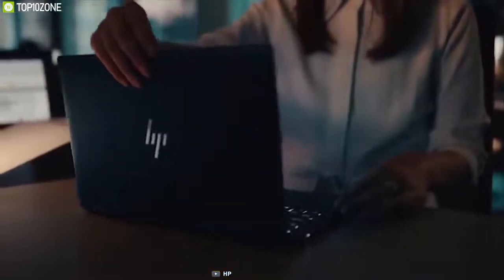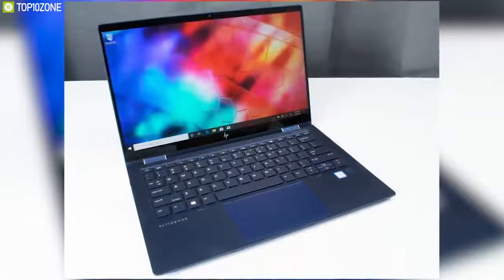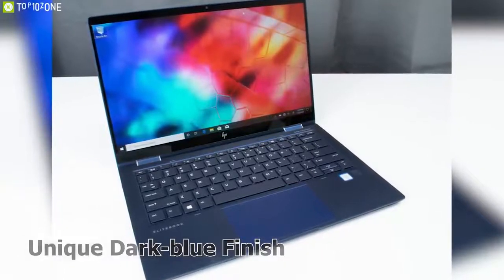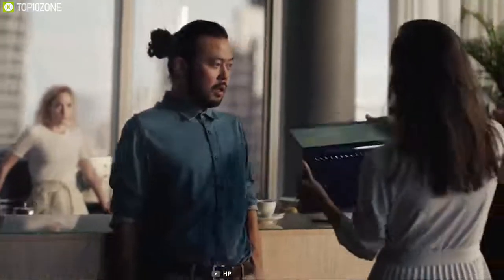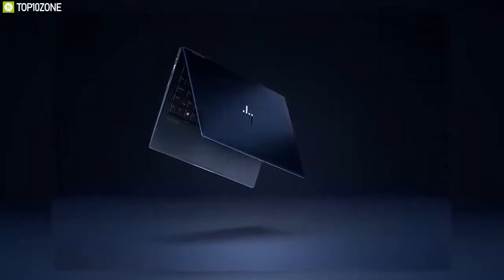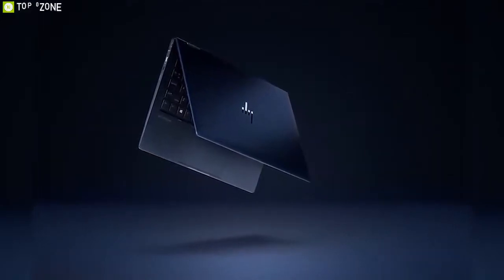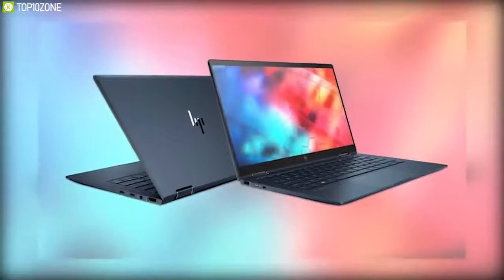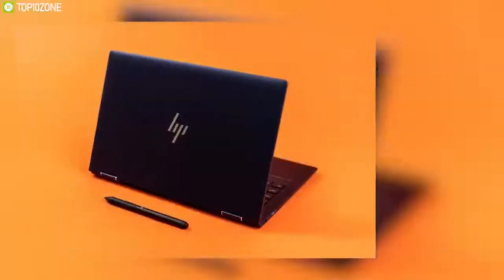The HP Elite Dragonfly redefined what it means to be a business laptop, flaunting a unique dark blue finish that is as practical as it is attractive. It has flexible hinges that convert it into a tablet, and at 2.2 pounds it is one of the most portable 13-inch laptops around. The display can be configured three different ways: a low-powered 1080p display for long battery life, a 1080p Sure View display, or a 4K panel.